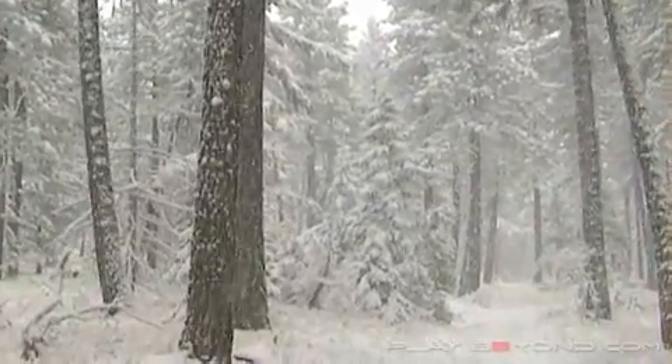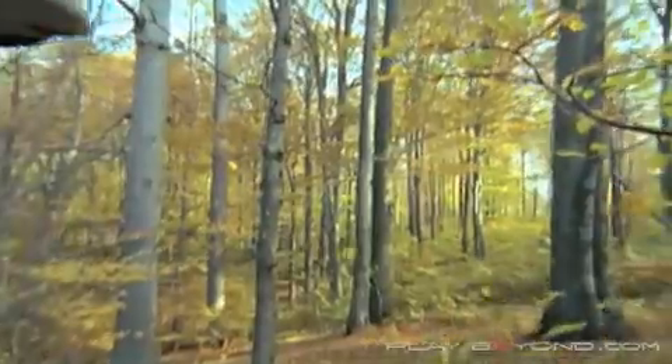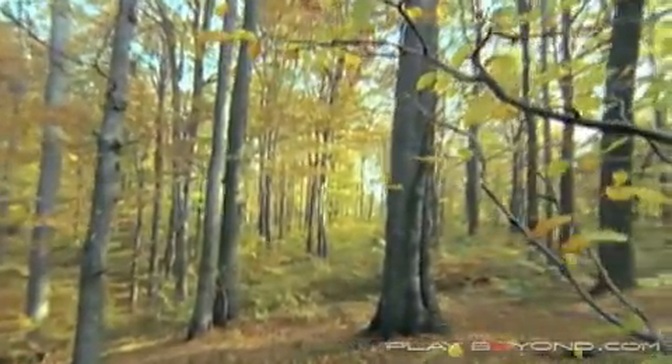A Blu-ray disc delivers a picture that is ten times the quality of a traditional TV — an image of startling realism and intense color that puts you at the heart of the action.